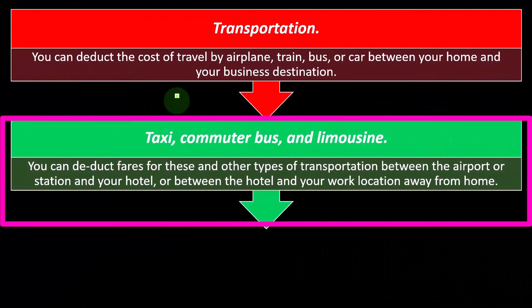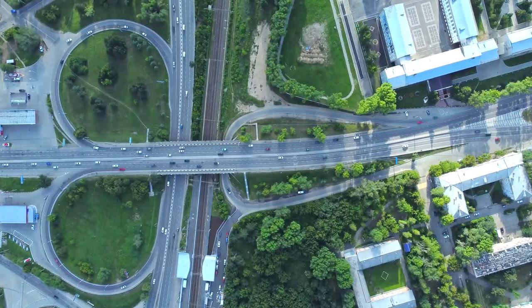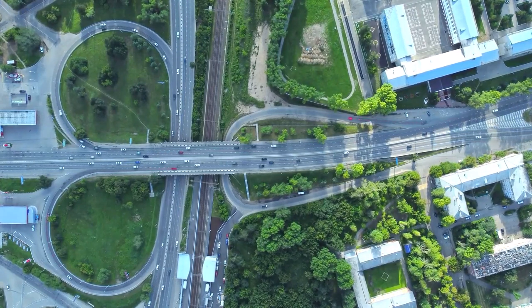So taxi, commuter bus, limousine — you can deduct fares for these and other types of transportation between the airport or station and your hotel, or between the hotel and your work location away from home.